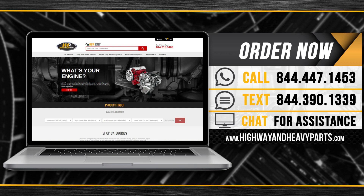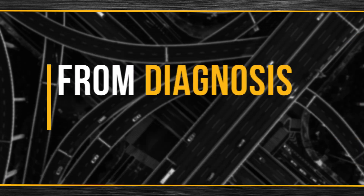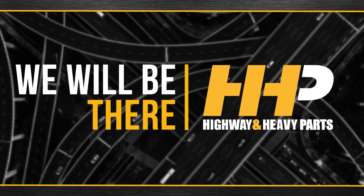Order now by calling 844-447-1453, or visit us online at highwayandheavyparts.com. From diagnosis through delivery, we will be there.